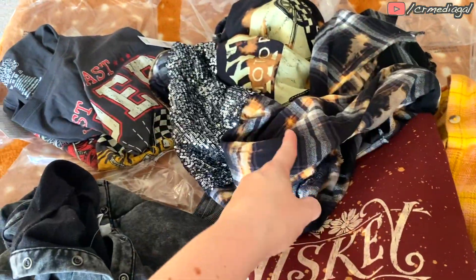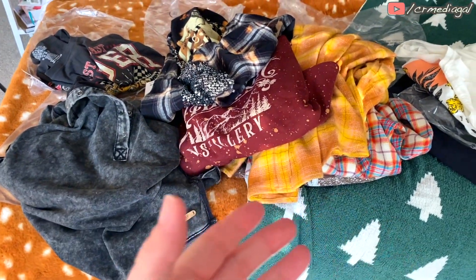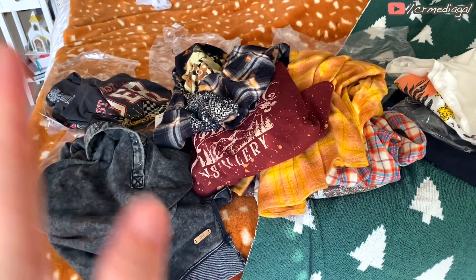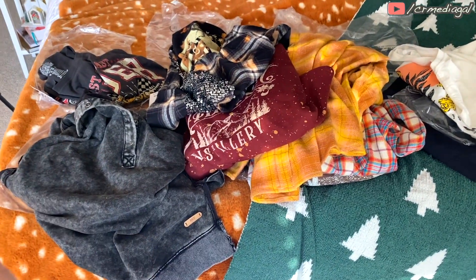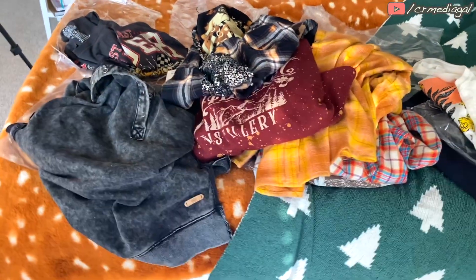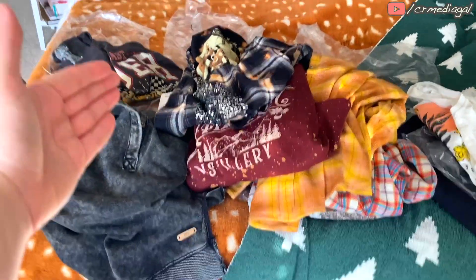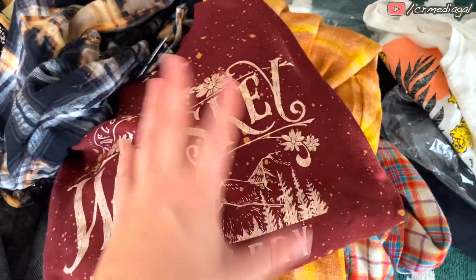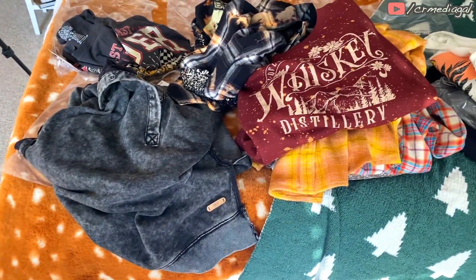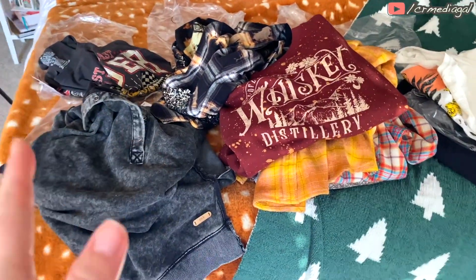Let me know what you guys think in the comments — which ones should I keep, which ones should I return? I am officially a Buckle fan. I love their stuff and I love the different styles they carry. They definitely have a general overall theme of more like a Southwest style, but some of their stuff is more alternative and edgy. They're a little all over the map, but you can definitely mix and match so much of what they carry, and I really do like that.